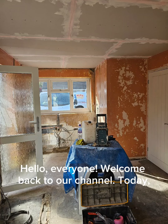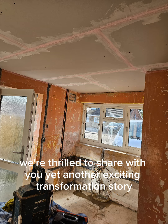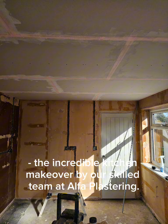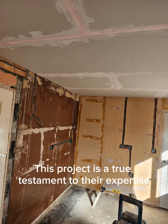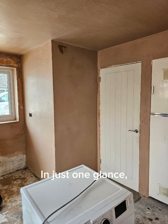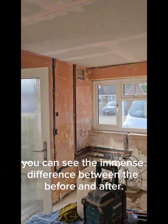Hello everyone, welcome back to our channel. Today we're thrilled to share with you yet another exciting transformation story: the incredible kitchen makeover by our skilled team at Alpha Plastering. This project is a true testament to their expertise and commitment to delivering top-notch quality work. In just one glance, you can see the immense difference between the before and after.